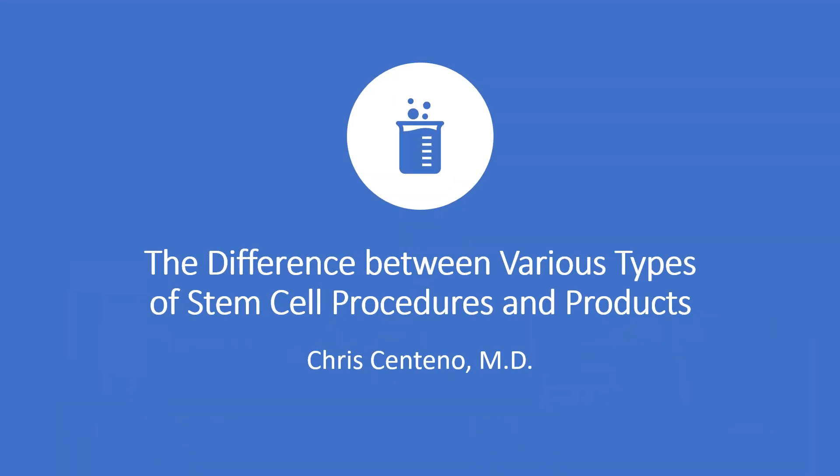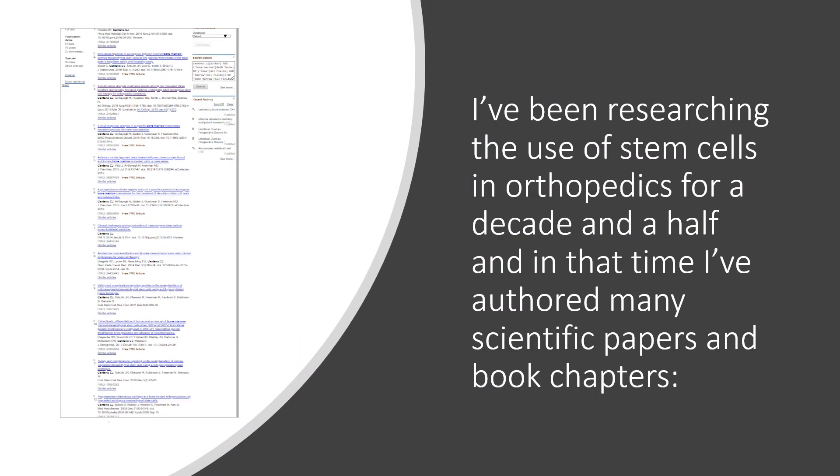I'm Zach Centeno, and I'd like to talk about the difference between various types of stem cell procedures and products, because this is super confusing and clinics out there make it even more confusing. So it's almost impossible as a patient to figure this stuff out. I've been researching the use of stem cells in orthopedics for a decade and a half, and in that time I've authored many scientific papers and book chapters, so I have a little bit of sense of what I'm talking about here.